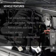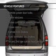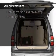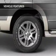The features include digital audio input, steering wheel controls, aluminum rims, an adjustable tilt steering wheel, roof rails, and cruise control.